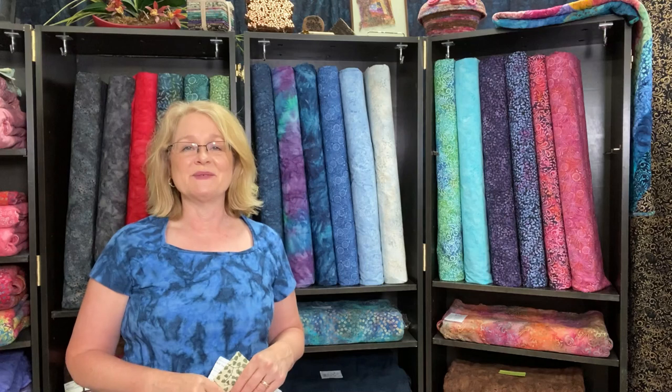Hi everyone, it's Fabric Friday, and it's been two weeks. In those two weeks we received our production of 115-inch wide batik cotton, so let's get to it.